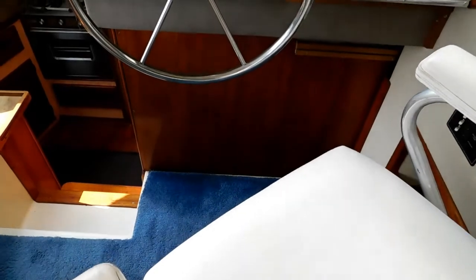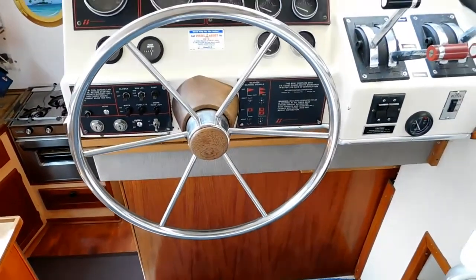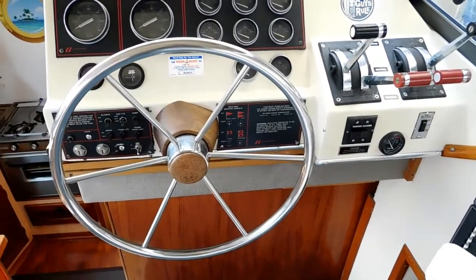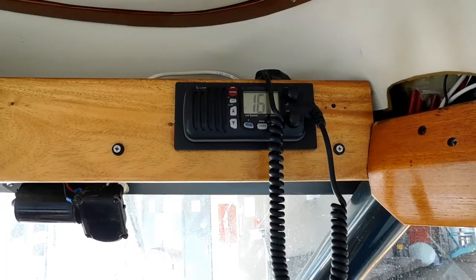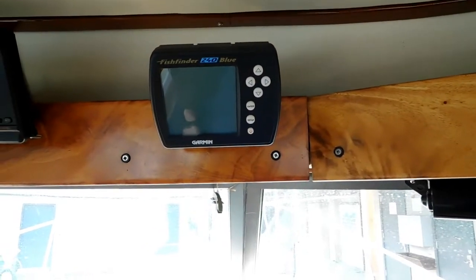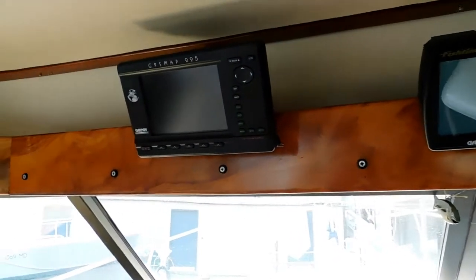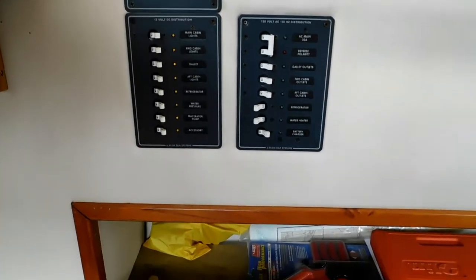A very strong feature of this boat is the visibility from the salon. In every location you can see out of the boat 360 degrees — very light and airy. Here's a piece of what I believe is the custom woodwork. The instruments are up on the overhead there, with nicely varnished panels.